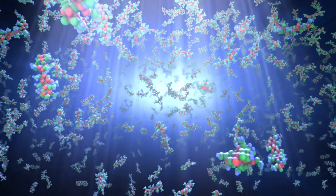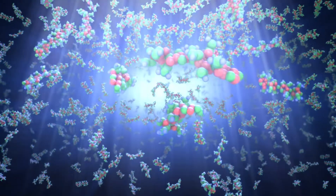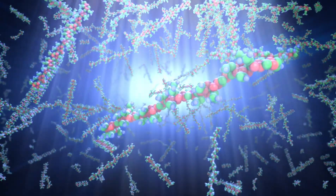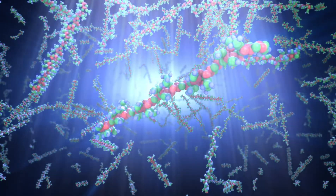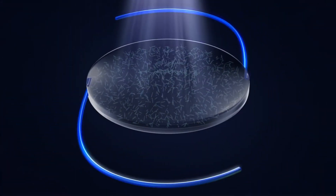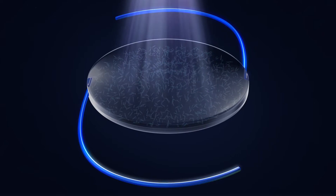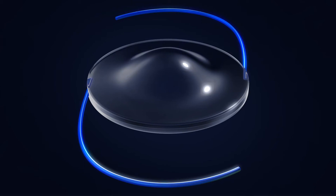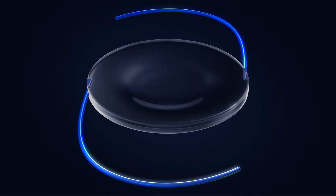When light is directed to a specific area of the lens, macromers in the path of light attach to the ends of other macromers, forming polymers. The remaining unreacted macromers physically diffuse into the exposed area, causing a highly predictable change in the shape of the lens and a refractive power change of the RX-LAL.